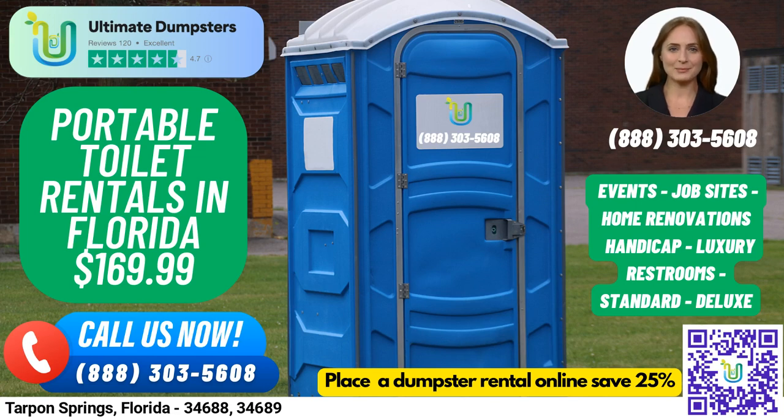Greetings. Are you planning a construction project, event, wedding, or home renovation in Tarpon Springs, Florida, and need a portable toilet rental?